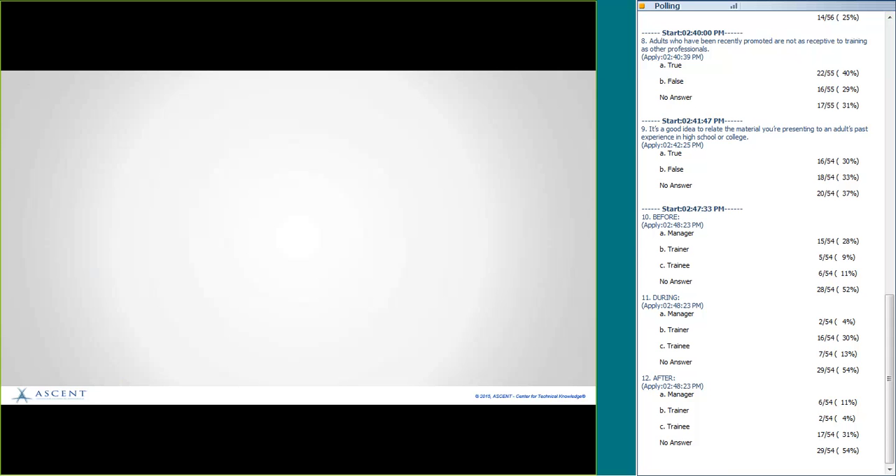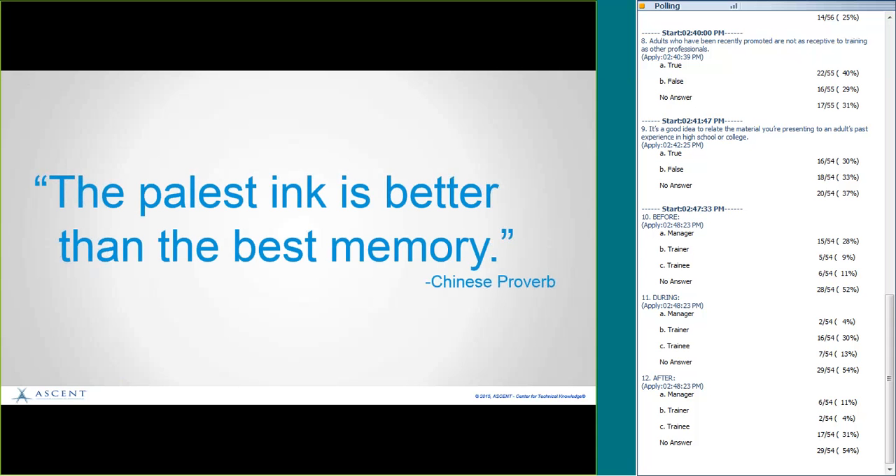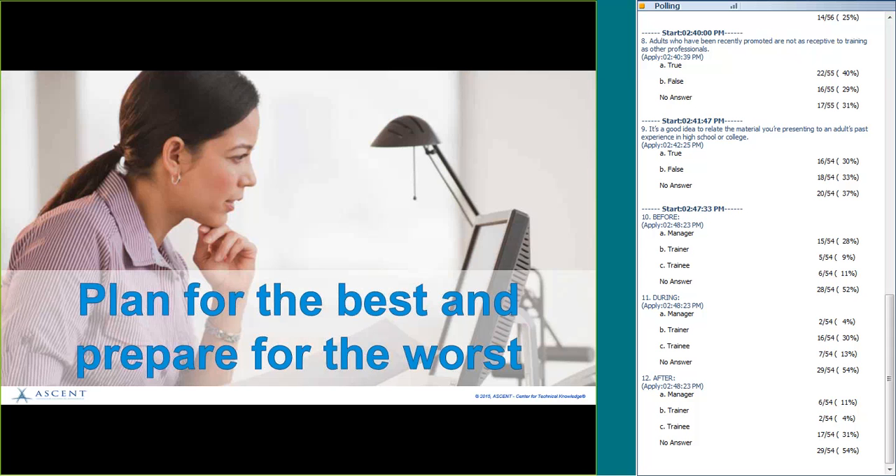Remember: the palest ink is better than the best memory, so write it down. Part of your action plan needs to plan for the best and prepare for the worst. For example, how do you balance the time needed to apply something new with the time needed to get something done? Or, what if after training a crisis happens and you have to revert to the old way of doing things for a while — how do you get back on track? If you have that plan in place, you won't be as badly surprised. Having options in place means you can move forward as needed.